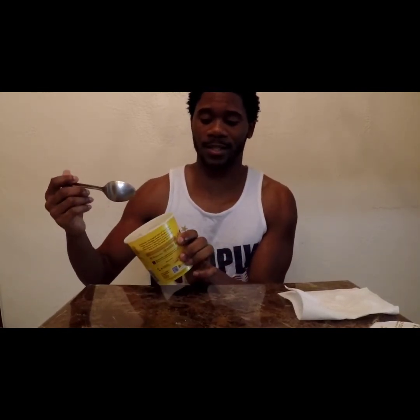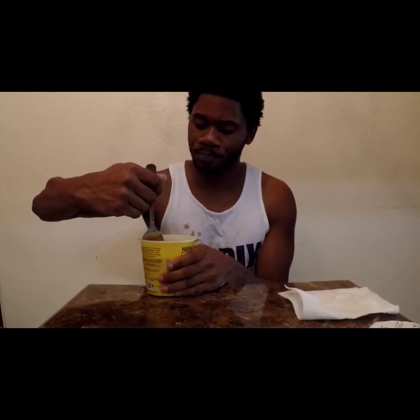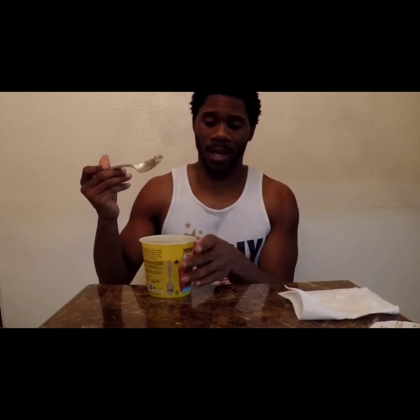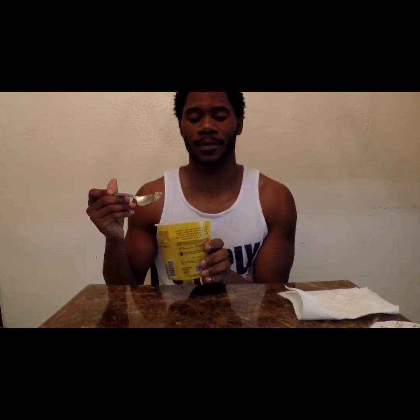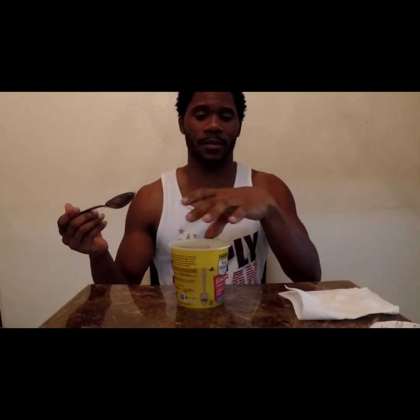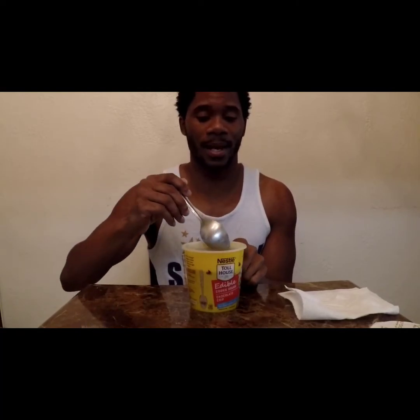Like I said, this is Toll House cookie dough. Google it and try to find it near you if you don't have a Winn-Dixie. I think this is an item that's probably just going to be on the shelves regularly — I don't think it's a limited time item, I think it's just a regular item that's going to be out now.